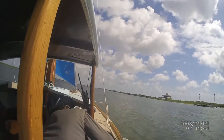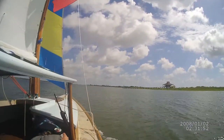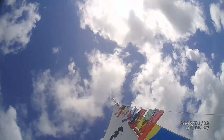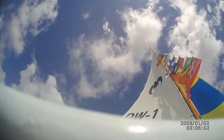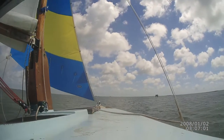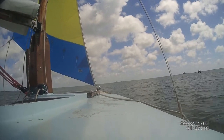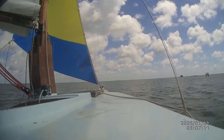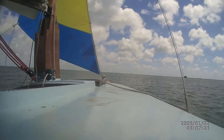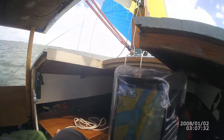Cruising along, day two. Making good progress. 2.6 nautical miles, 2 hours 16 minutes, and a steady course at 5 and a half knots.